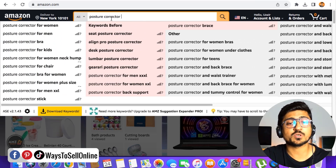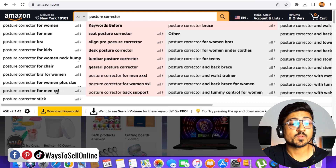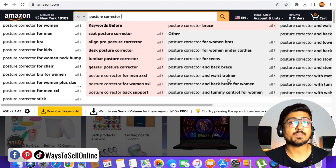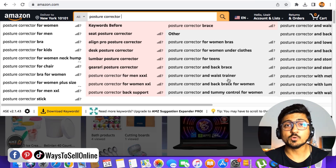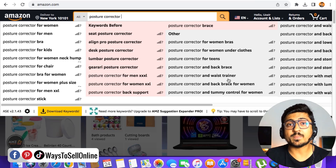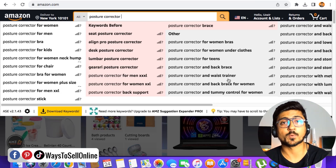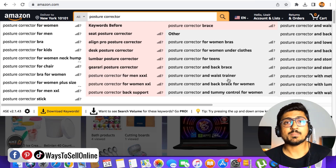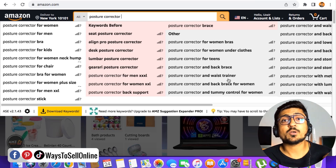This is a simple keyword — posture corrector — but reading across multiple columns you can see that people are searching for: posture corrector for women, for men, for children, for men XXL, for chair, for back brace, for waist trainer, and so on. If you install this Chrome extension and type the main keyword of your product, you'll know what keywords people are searching on Amazon who want to purchase your product. Sometimes you don't know the actual use of your product, but by finding these keywords you can increase your knowledge about it.